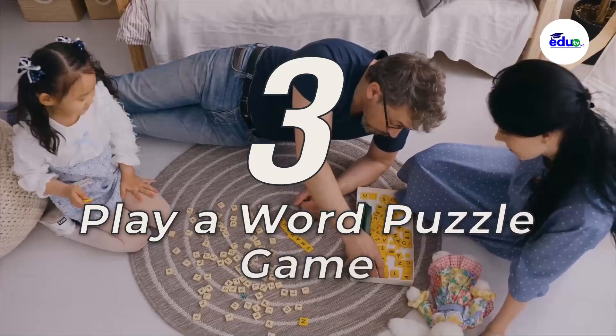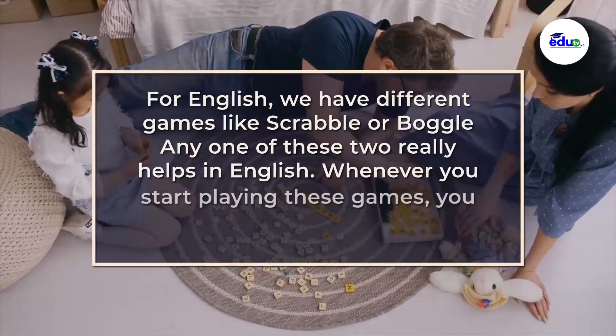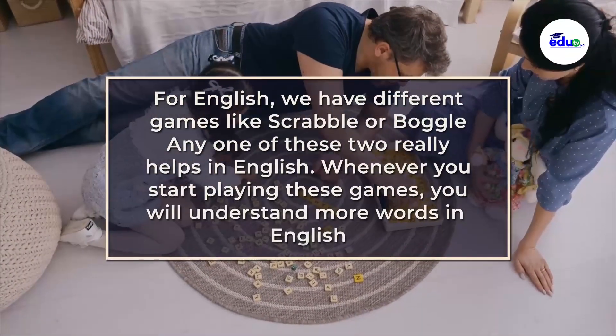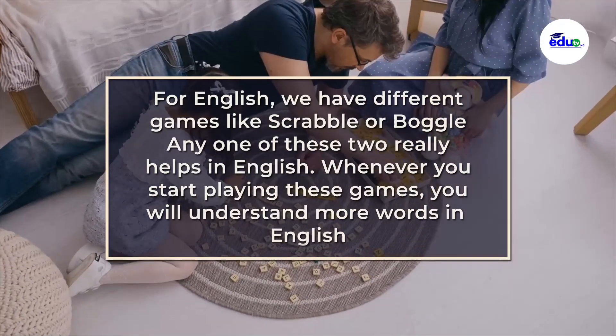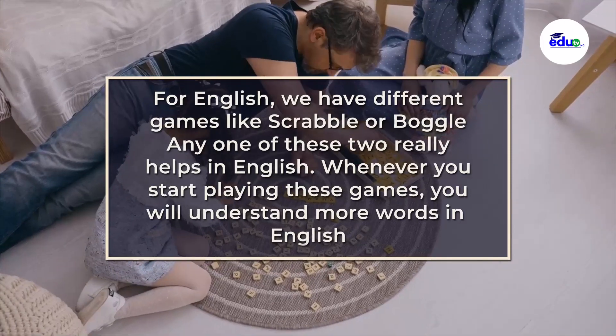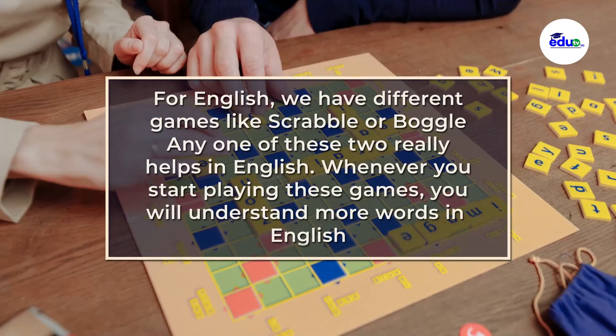Three, play a word puzzle game. For English, we have different games like Scrabble or Boggle. Any one of these two really helps in English. Whenever you start playing these games, you will be able to understand more words in English and learn different words.